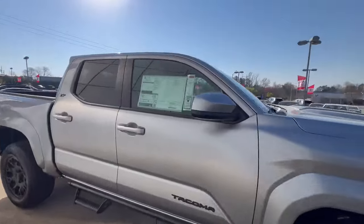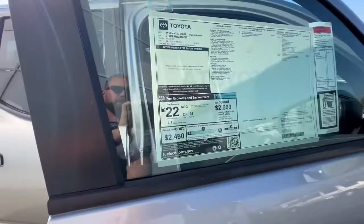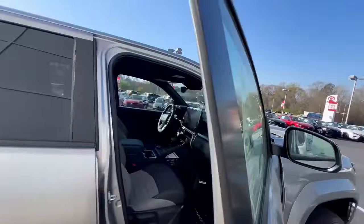Let's take a peek inside the all-new redesign. Looking at the new fuel economy — 22 combined, up to 24 on the highway.